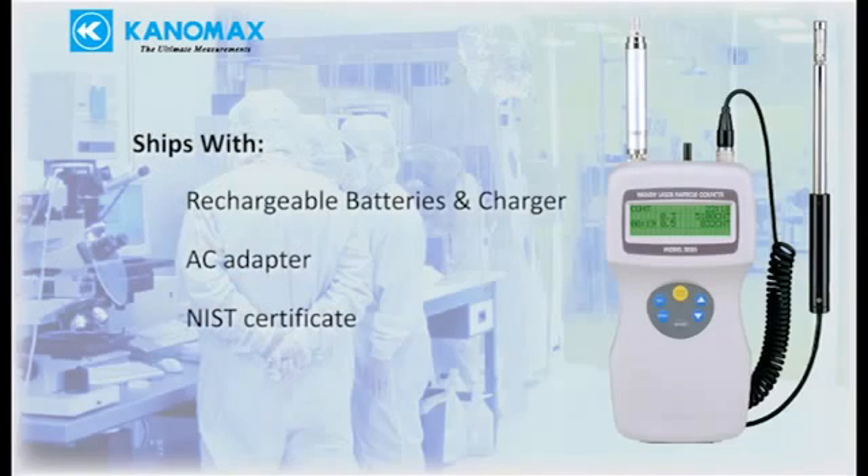The 3886 ships complete with rechargeable batteries, battery charger, AC adapter, and NIST certificate.